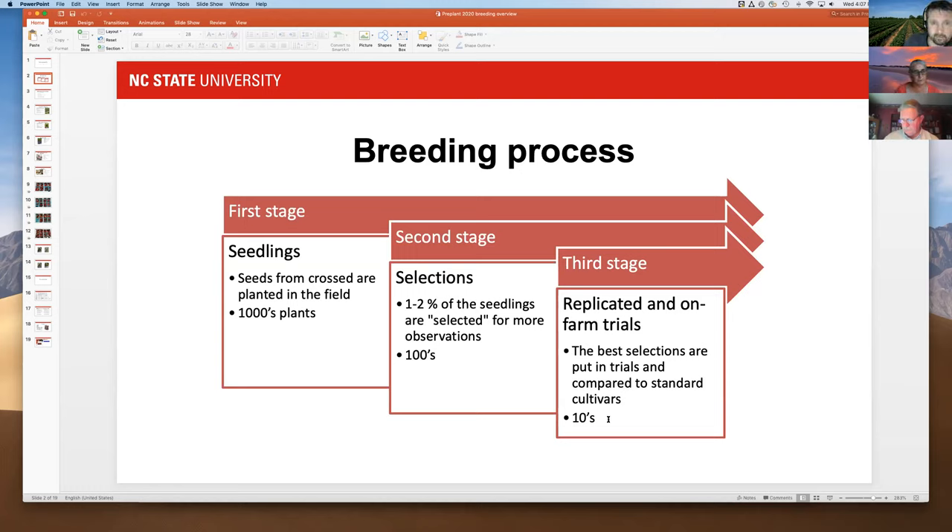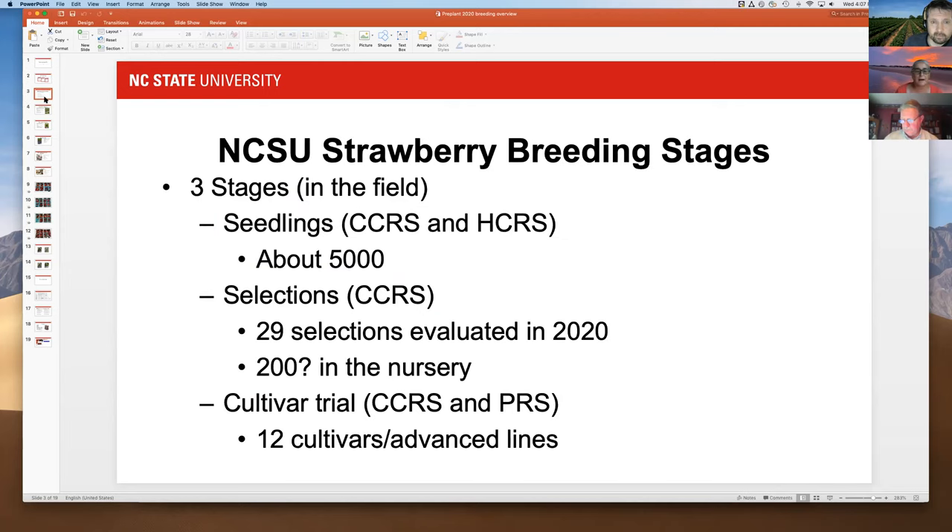You can see this is a pyramid in reverse — we start with a lot of plants and narrow it down over time. Each year we have the same cycle going on, so we're doing all three stages simultaneously. This year we had about 5,000 seedlings at Castle Hane, our central crops research station.